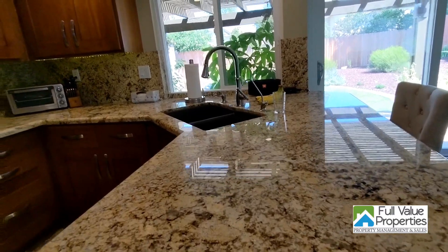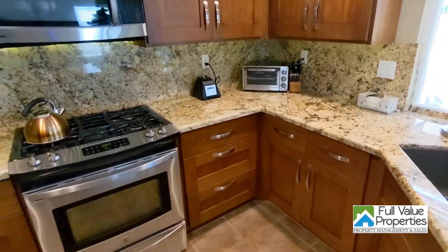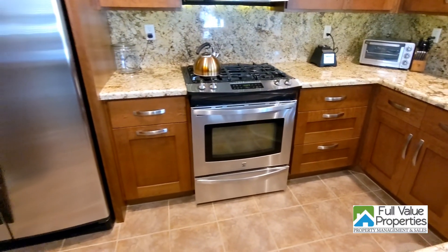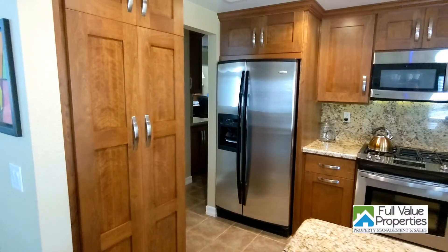The kitchen features new granite, new faucet, new sink, new stove, a new microwave, a new refrigerator, all new cabinetry, and nickel-finished hardware.